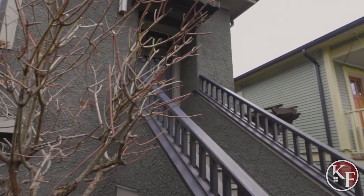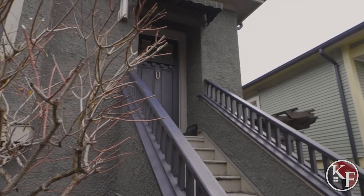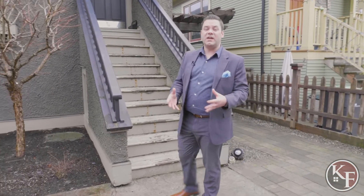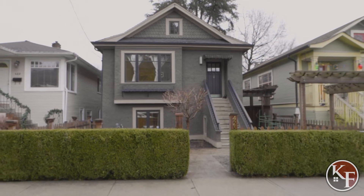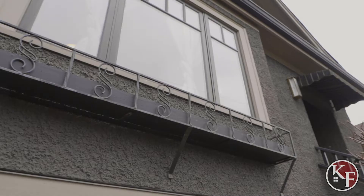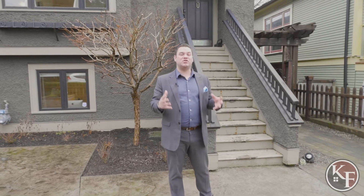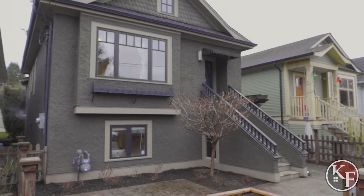This home was originally built in 1911, so you can really see the heritage style. However, it had a complete remodel in 2008 that included an all new foundation. They actually raised the home to create a livable space in the basement, which you'll see. We're going to go inside now and take a look at the charm this home brings and yet the modern finishes as well.